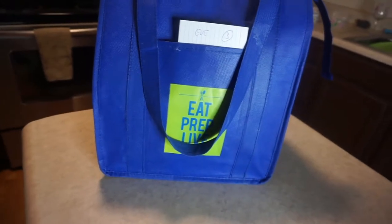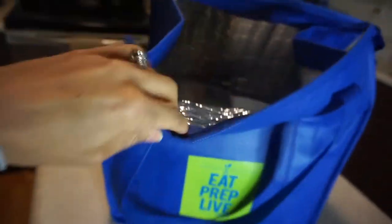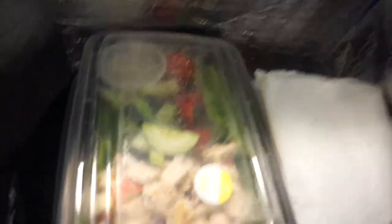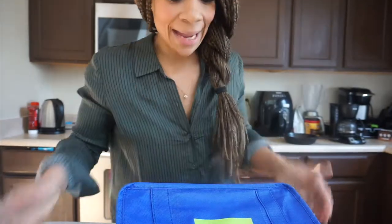Let me show you guys what we got. Here is my first bag of meals — they just got delivered directly to my home. It comes with this nice insulated bag. Looks like we've got a salad on top, there are ice packs. We've got one salad, looks like meatballs, looks like salmon, some type of chicken fajita or medley, and this one looks like beef with squash. This looks really, really good.